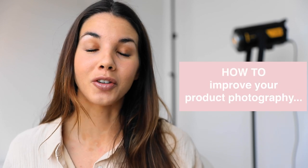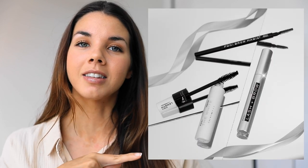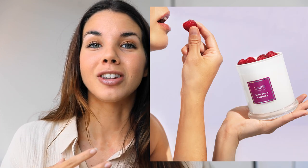How can you improve your product photography to create images like this and actually make them eye-catching and scroll-stopping?